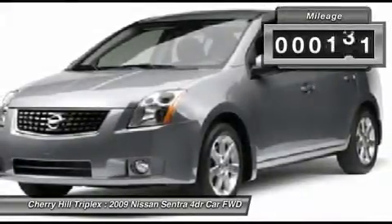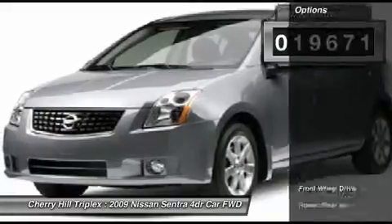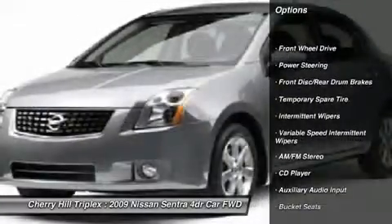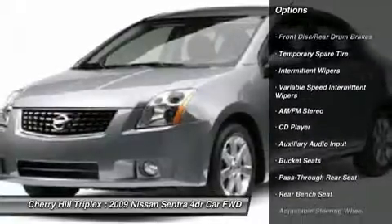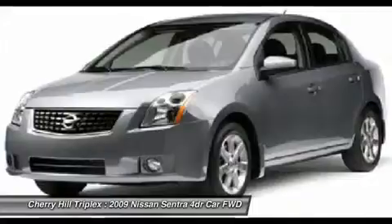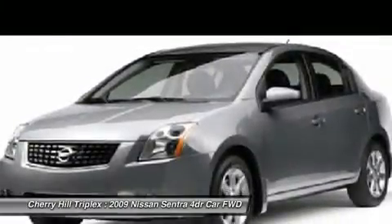This vehicle has less than 20,000 miles. Here are some of this vehicle's great options: air conditioning, power steering, adjustable steering wheel, rear defrost, AM FM stereo radio, front wheel drive, child safety locks, power windows, bucket seats, power door locks.